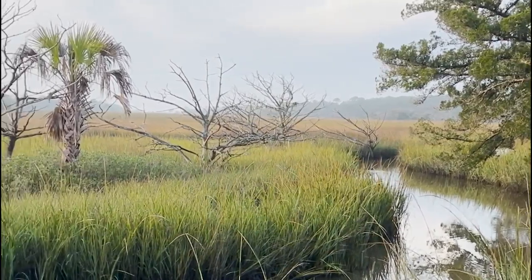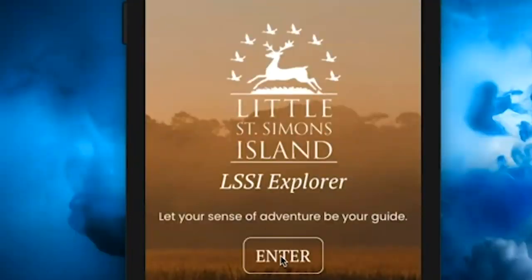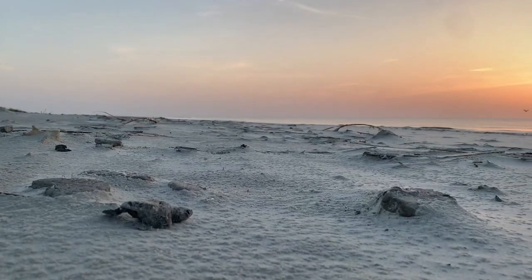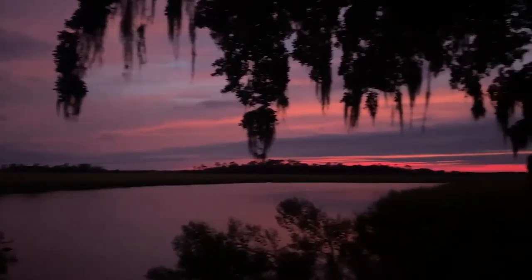Introducing LSSI Explorer, the app that puts the sights and sounds of Little St. Simons Island in your pocket. LSSI Explorer is an iOS app designed for visitors of the eco-resort to identify birds and other wildlife, explore the island with self-guided tours, and educate themselves on the environmental gifts of the island.